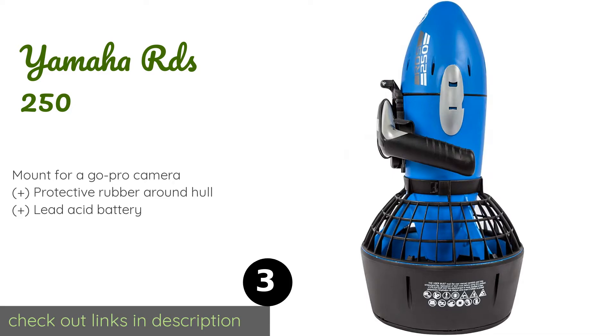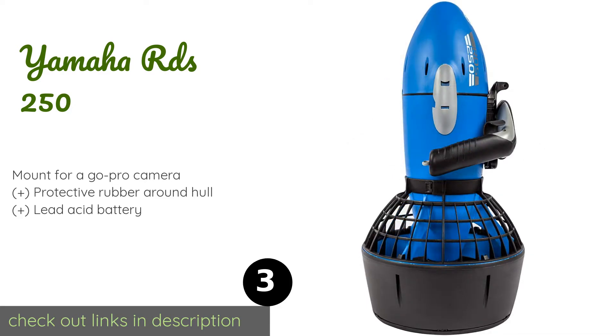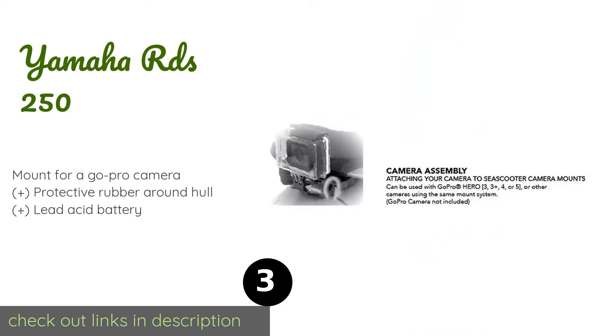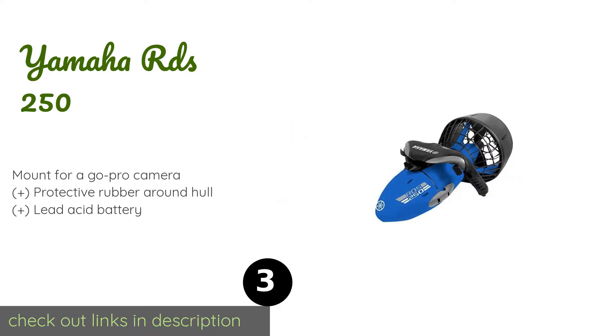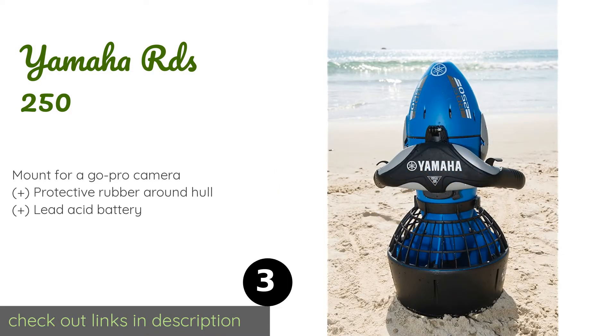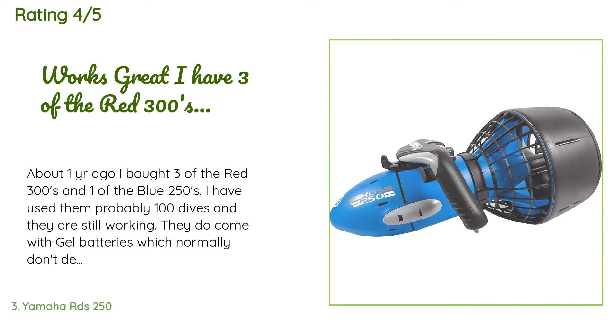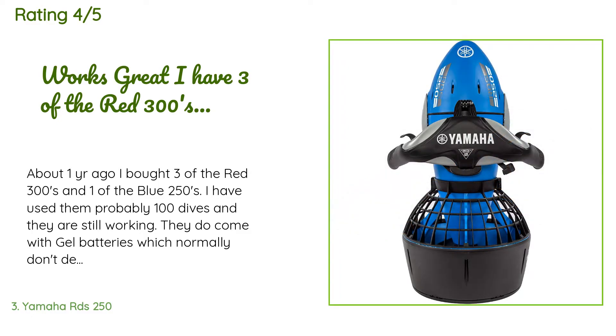The next product is the Yamaha RDS 250. Reaching depths of up to 100 feet with a gentle cruise speed of 2.5 miles per hour, the Yamaha RDS 250 is a suitable choice for divers with an open water certificate. With a two-hour run time, you should have enough battery for back-to-back dives. This product is available on Amazon for $509. There are 106 reviews with an average rating of 3.5 stars.